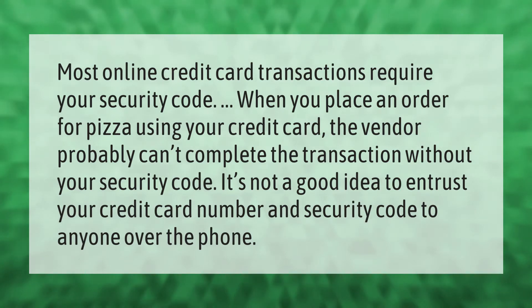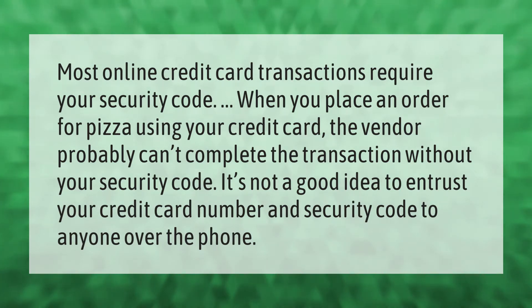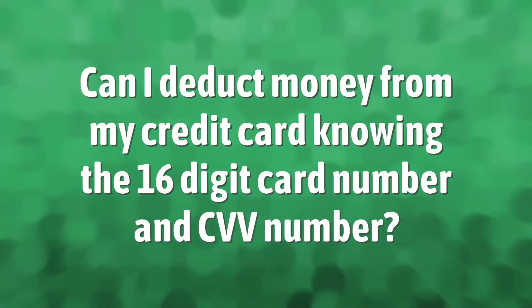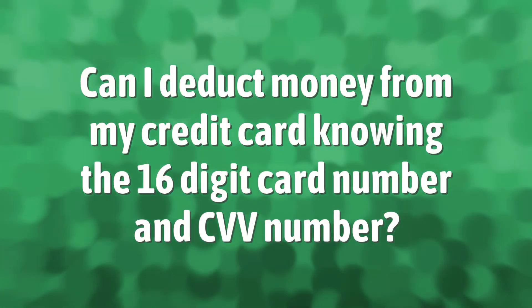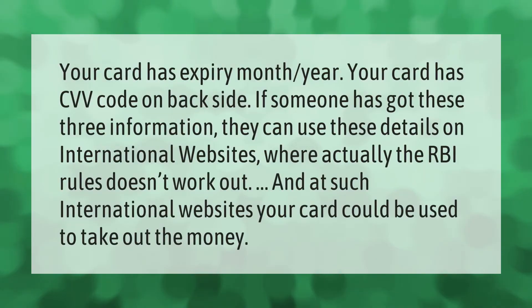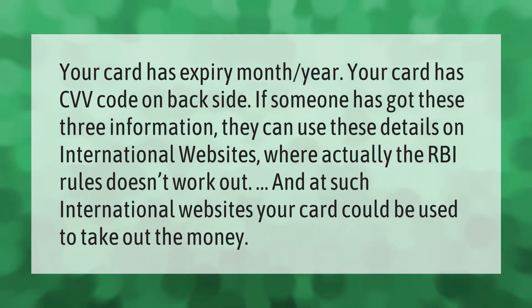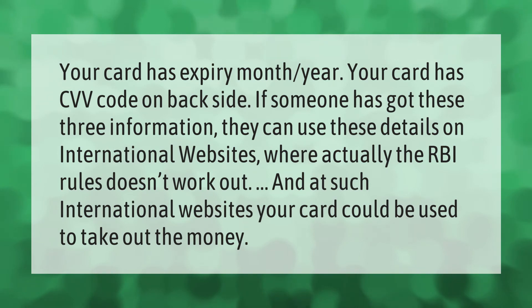Your card has an expiry month and year, and a CVV code on the back side. If someone has these three pieces of information, they can use these details on international websites where RBI rules don't apply, and your card could be used to take out money.